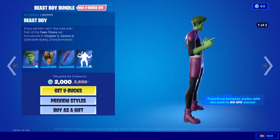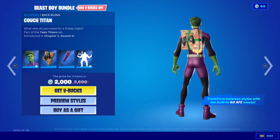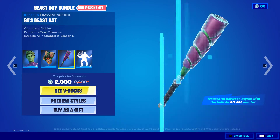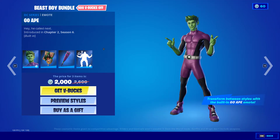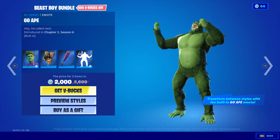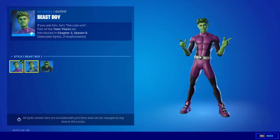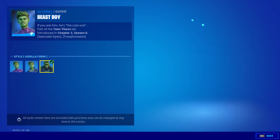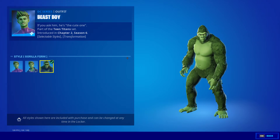Then you can buy everything individually — Beast Boy, Couch Titan, BB's Beast Bat, and then the Go Ape emote so you can change styles in the match. I guess we have Beast Boy Garfield Logan and gorilla form.